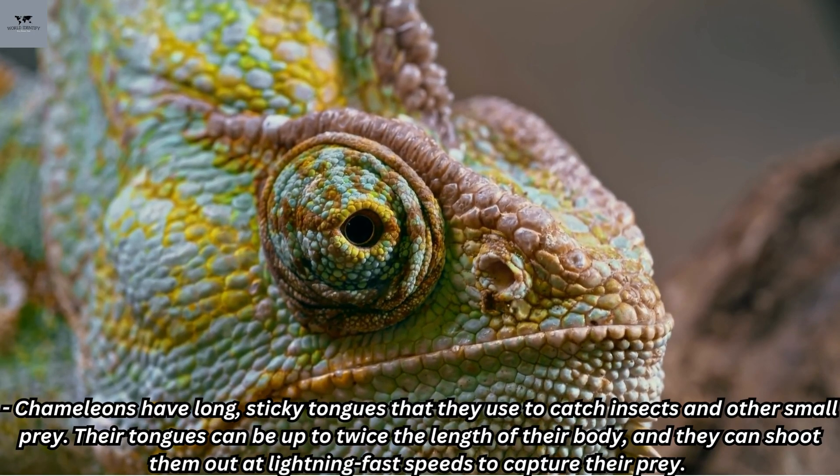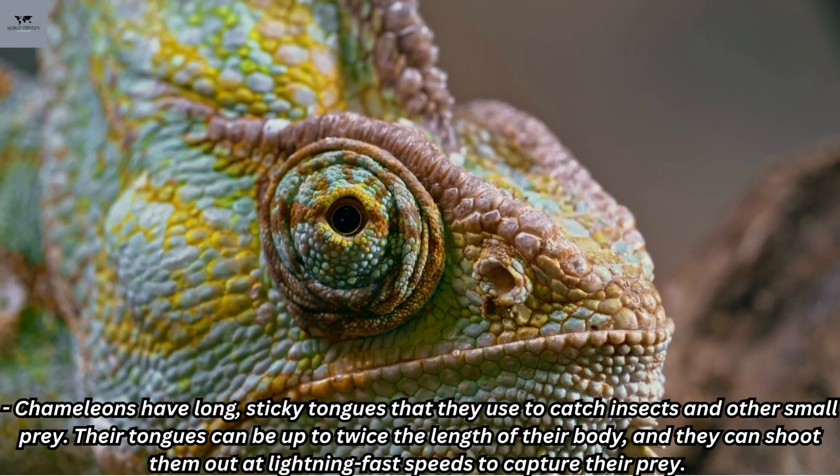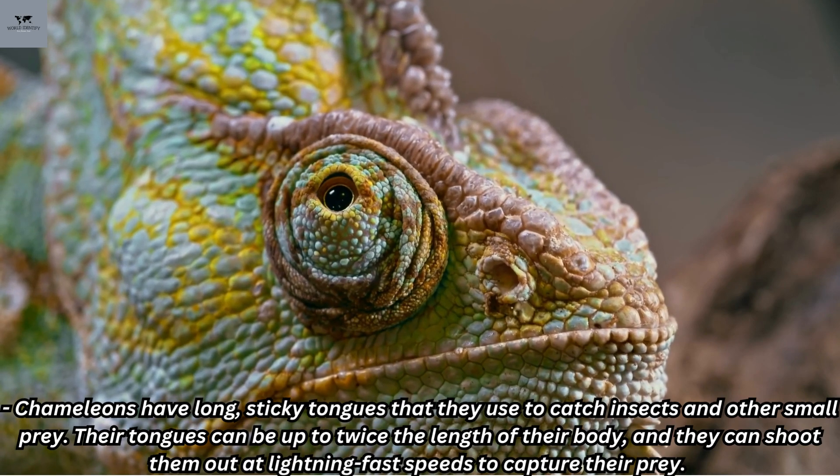Chameleons have long, sticky tongues that they use to catch insects and other small prey. Their tongues can be up to twice the length of their body, and they can shoot them out at lightning-fast speeds to capture their prey.